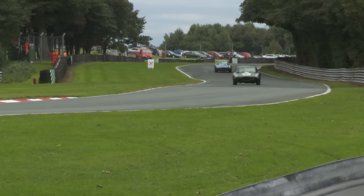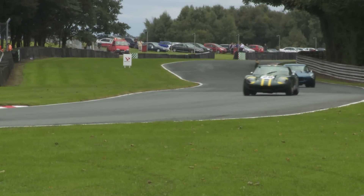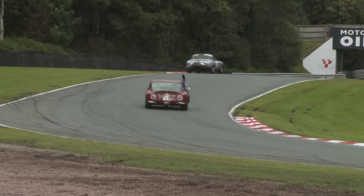Now the victory lap with plenty of waves for the camera. Coming up, some fantastic close-ups of all the class winners.